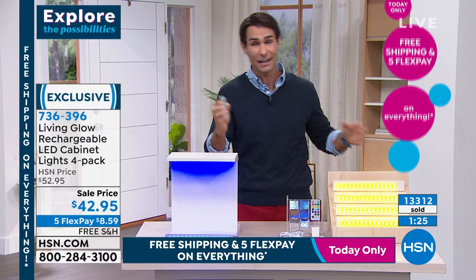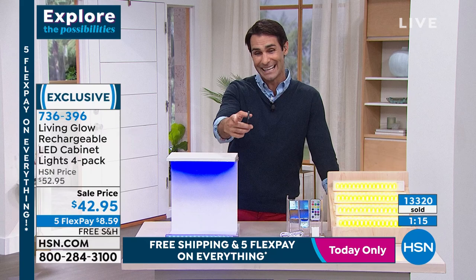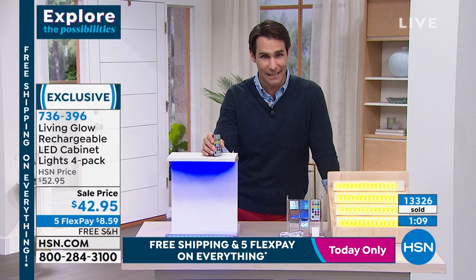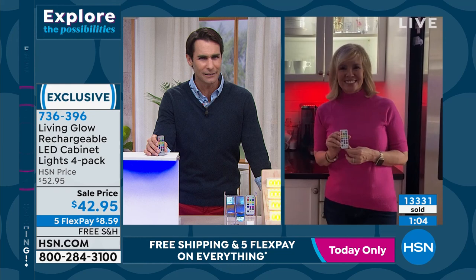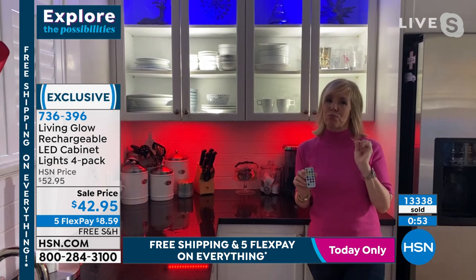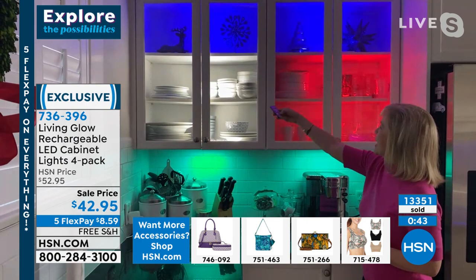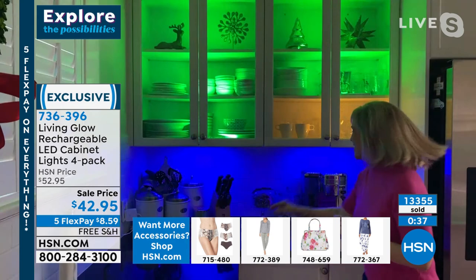For $42.95 today, five flexible payments, free shipping. We're going to have about 90 seconds left or sell out - only around 13,000 units of these Living Glow lights remain. Since Living Glow started here at HSN it's been a wildly popular brand right from the get-go - it's been about two years now and we've sold 1.5 million lights. The cabinet lights are one of the most popular. In my kitchen, yes - this is my favorite: red, white, and blue. Since it's the new year, last night we did the party mode cycling through all the fun colors.